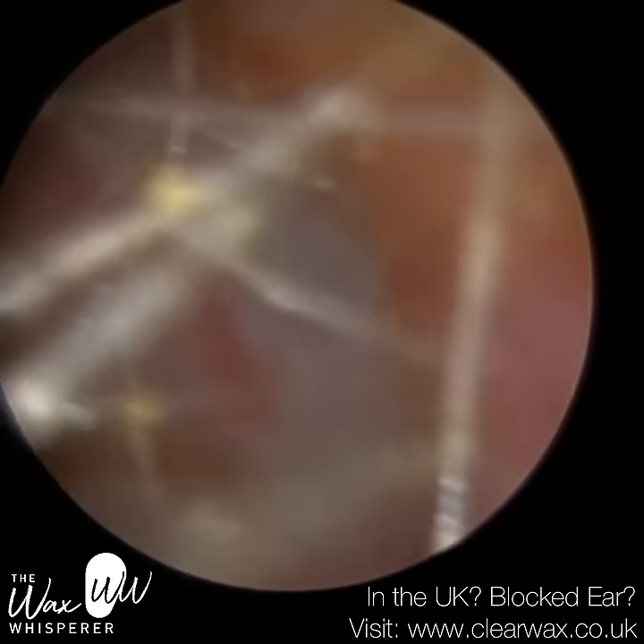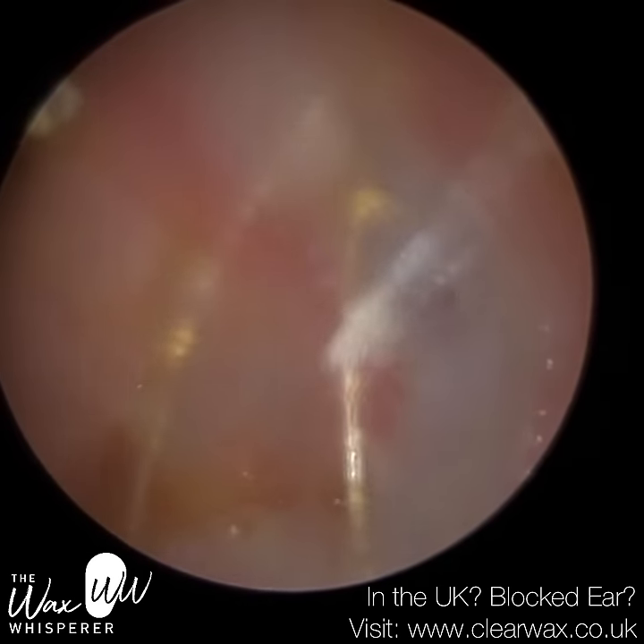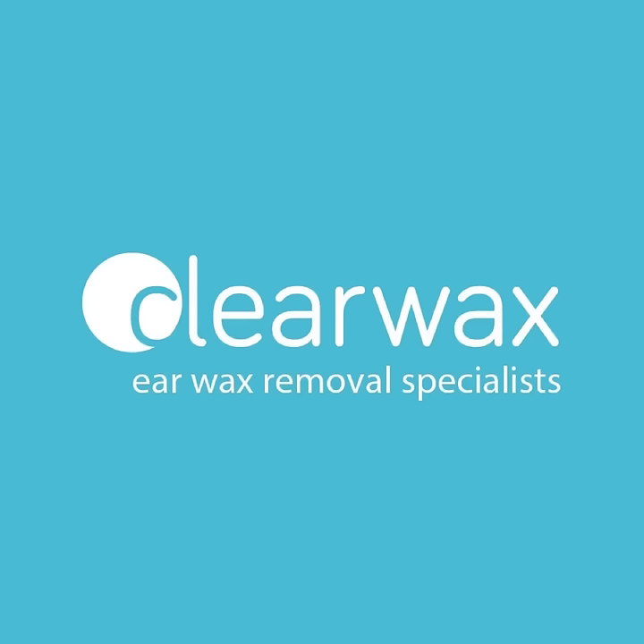I'm just trying to go through the hair without making direct contact, because it can blur the lens — slightly blurred it there. Well, I hope you enjoyed that video, guys. It was a long one. Do take care, keep well. Speak soon. Bye.